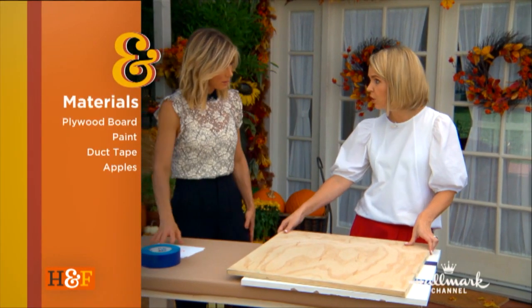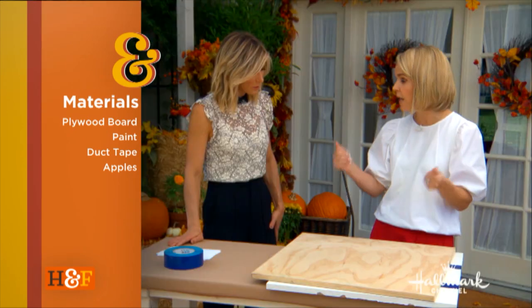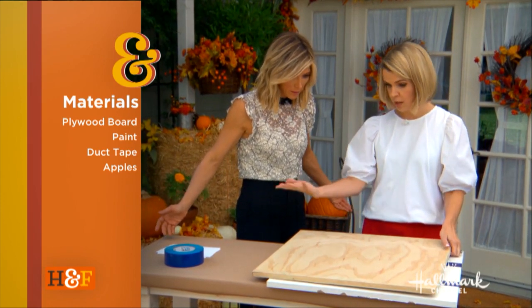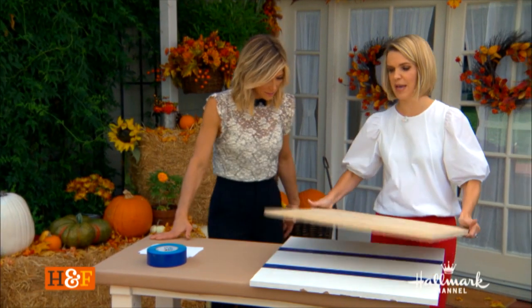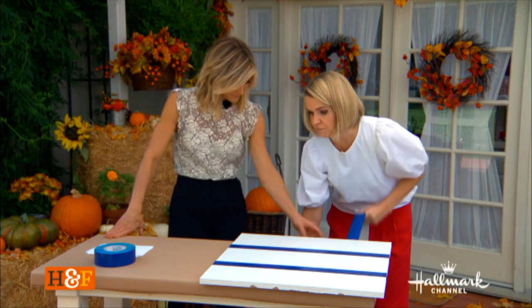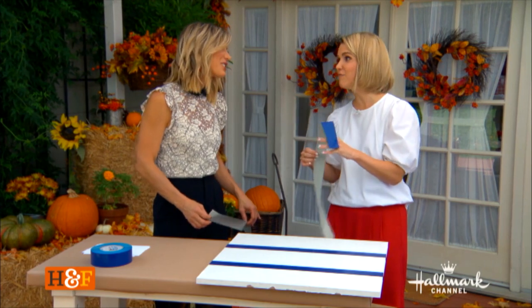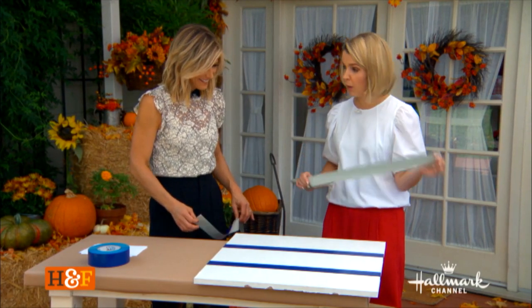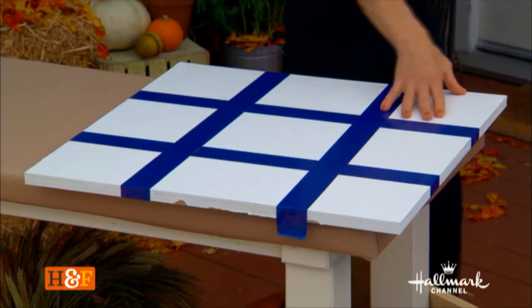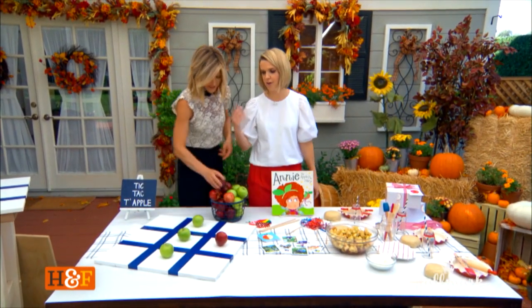We start with a board — this is 24 by 24, you can get 30 by 30. You just want to make sure there's enough space to house the apples. You go to your lumber store; most of them have pre-cut sizes and you just pick one up, or they can cut it for you. Then you paint it white — you can leave it natural if you want. My daughter and I just painted it freehand with lines. If you want it more polished, simply use painter's tape. It's basically tic-tac-toe — you need some red and green apples as your pieces. So easy.